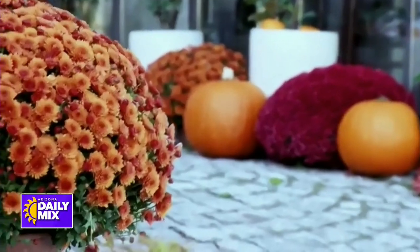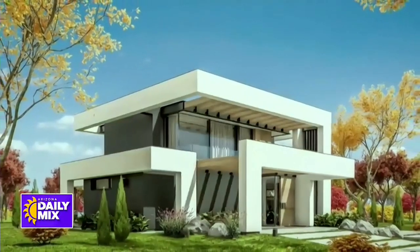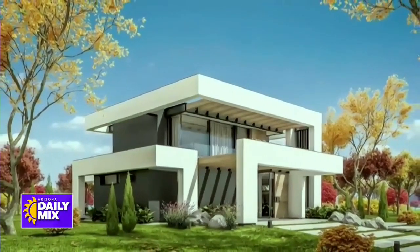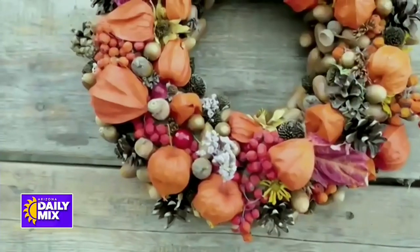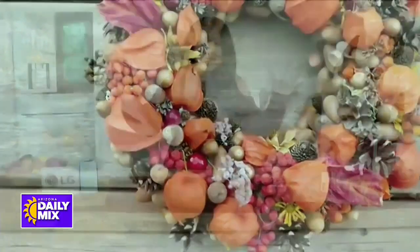Lauren says she loves the fall and has spent her entire career preaching a message of affordable luxury. She loves fall so much because she can buy great items and transition them over into the holidays in what she calls her double-duty decor, so she doesn't break the bank. Lexi says that's a great idea and asks where to start.